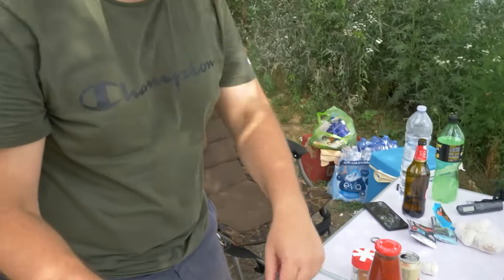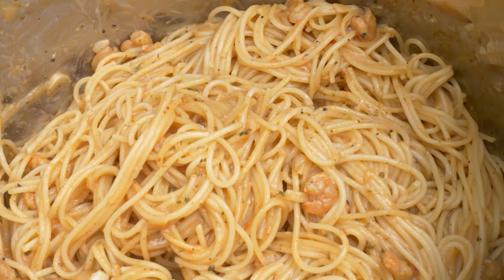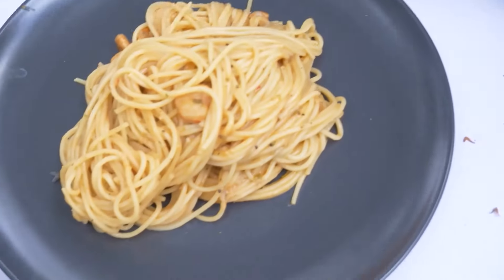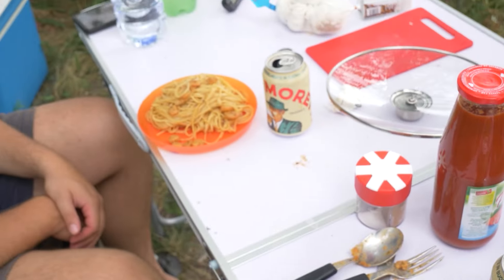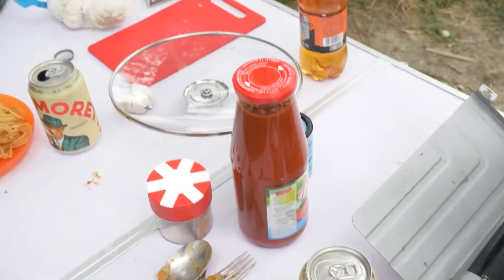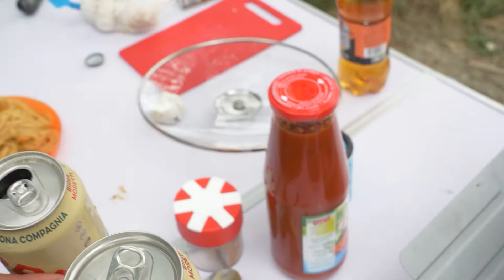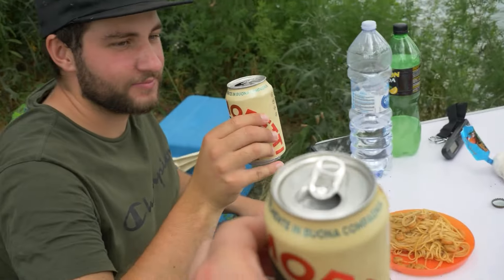What are you conjuring up there, Jonas? Today, Italian-style, we're having spaghetti with tomato sauce and prawns — and we'll definitely enjoy that. And that's how it looks in the end. I think you wouldn't want worse food by the water. Cheers to Jonas — and cheers to everyone. Let's enjoy it. And don't forget the spirit.